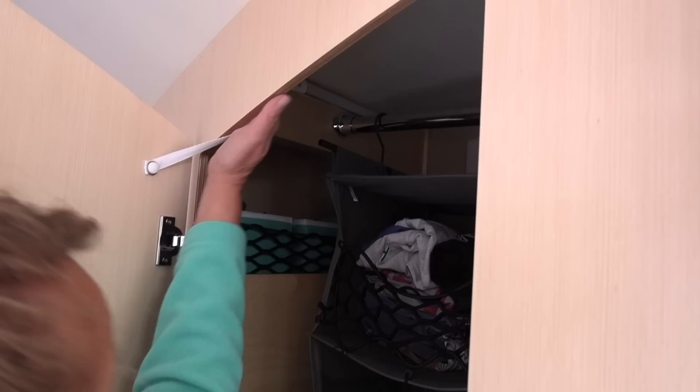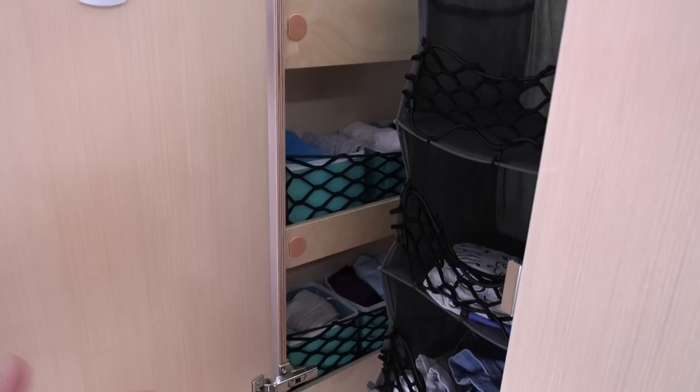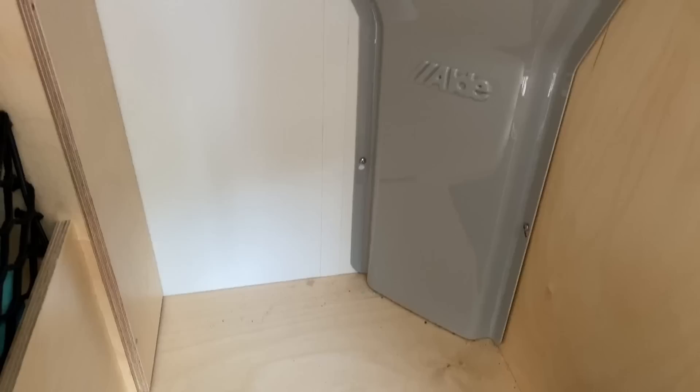Now our closet — we love our closet. We actually over-packed last summer because we just had so much space! We put containers in here so our clothes stay organized, no need to worry about clothes falling out. We added this bungee cord to the hanging organizer so our clothes stay inside when we drive. Not a lot of hanging clothes, but we have that option if we need it.